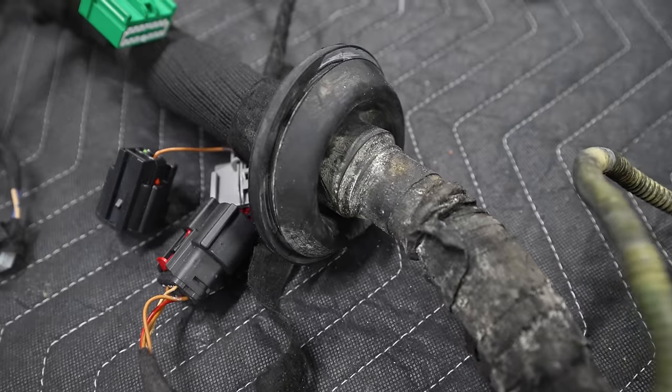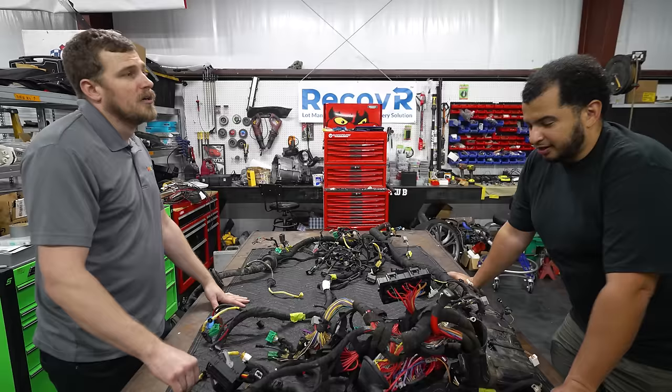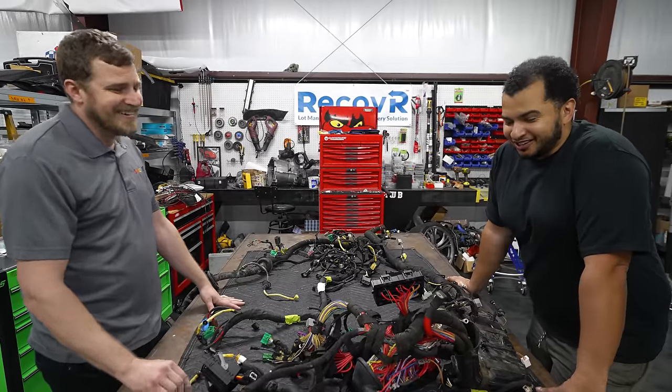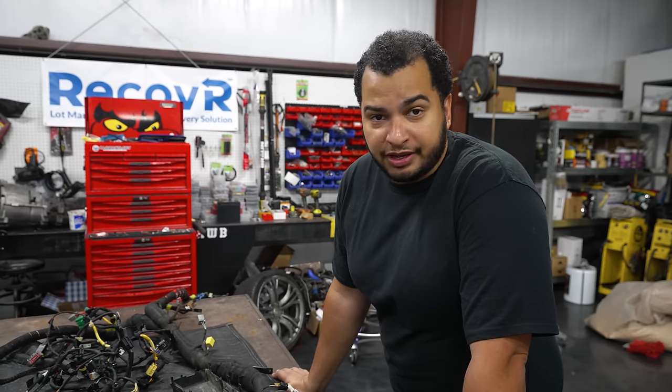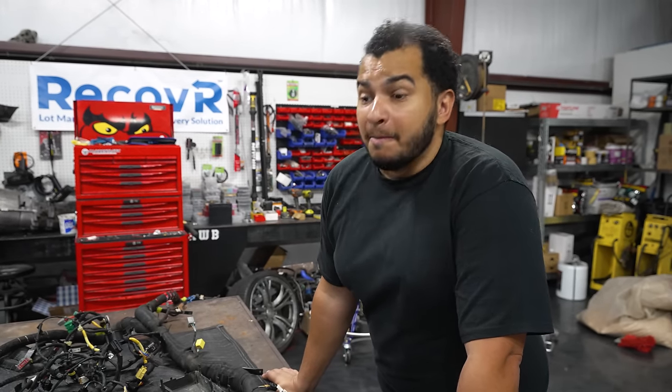Anyone in their right mind would tell you to kill it with fire and start over. Going to McLaren for a replacement harness would be upwards of $20,000, plus a six-month wait — and when McLaren says six months, it's basically whenever. It could be a year, it could be two years, the company might dissolve and you still might not have your harness. So we have to come up with a solution in a small amount of time.